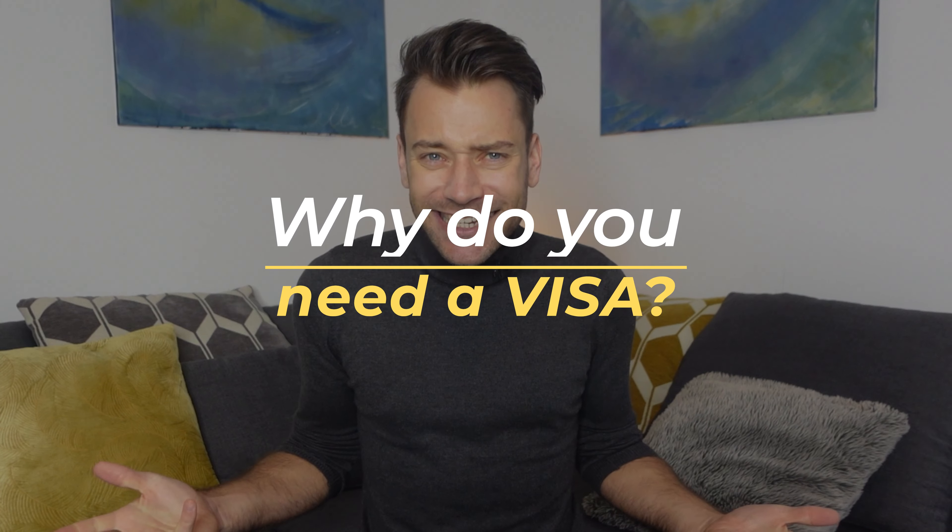Let's say you are a highly skilled foreigner with a university degree and you want a job in Germany. The big question is how to get a work visa. First of all, why do you actually need a visa? In order to enter Germany some countries need a visa. Once you're in Germany you can apply for a residence permit, which is issued for a maximum of four years. So the work visa is basically your entrance card to Germany.